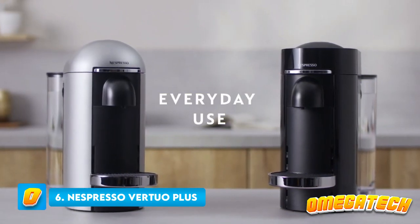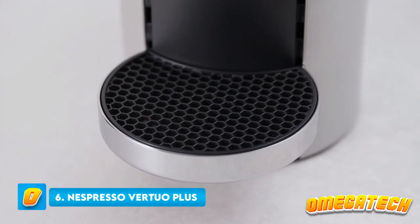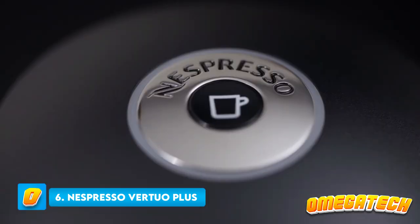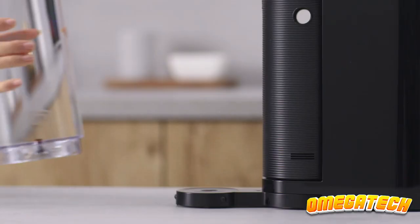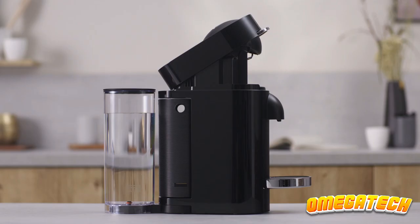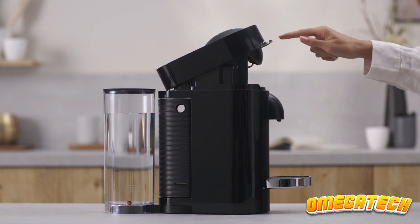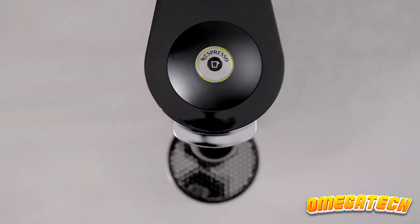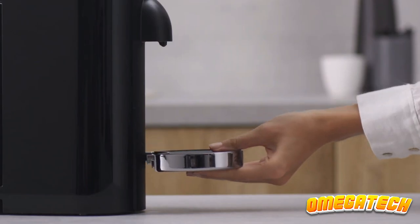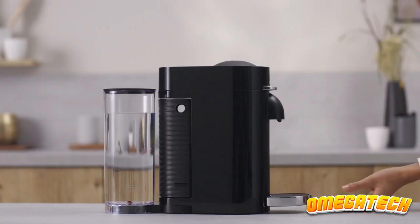Number 6: Nespresso Vertuo Plus. The Nespresso Vertuo Next doesn't have a larger 1.9-quart / 1.8-liter water tank, making this the best single-serve coffee maker for people who want to drink a lot of coffee without frequently topping it off. Because it uses the same capsules as its sibling, we found the Nespresso Vertuo Plus to be just as simple to use. Simply place the capsule into the coffee maker, choose one of the 5 available sizes, and the Nespresso will take care of the rest.